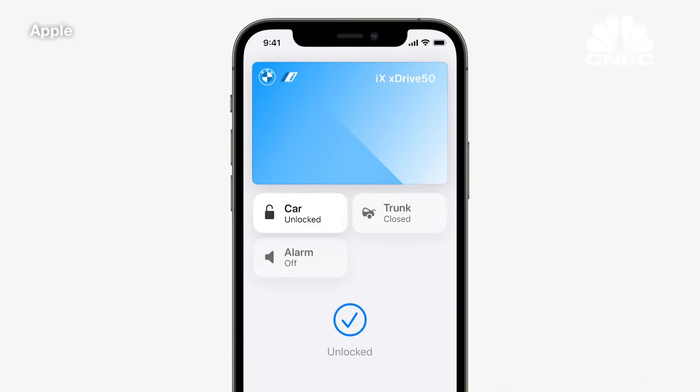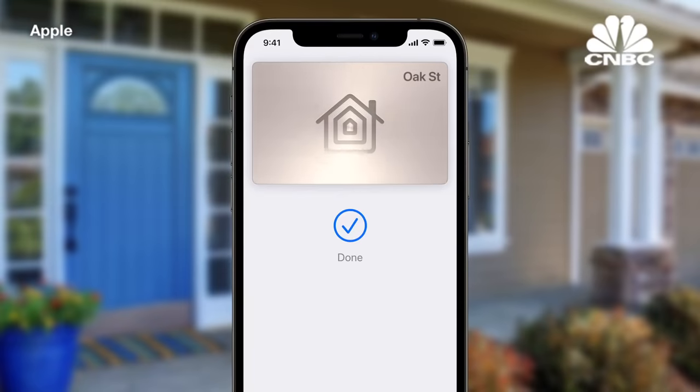We started with car keys, which we're improving with ultra-wideband support for an unlock and drive experience — no need to take your iPhone out of your bag or pocket. BMW and others will ship cars with UWB starting later this year. With iOS 15, we're bringing keys for your everyday places to Wallet, starting with where you live — creating the fastest, most secure way to unlock your house, apartment, or flat.